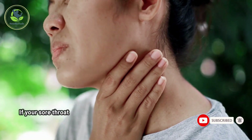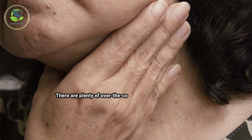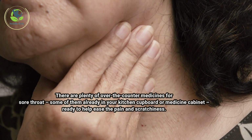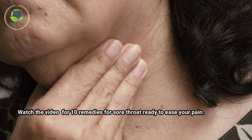If your sore throat has quickly taken on a life of its own, don't worry. There are plenty of over-the-counter medicines for sore throat, some of them already in your kitchen cupboard or medicine cabinet, ready to help ease the pain and scratchiness. Watch the video for 10 remedies for sore throat ready to ease your pain.